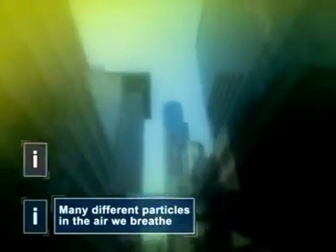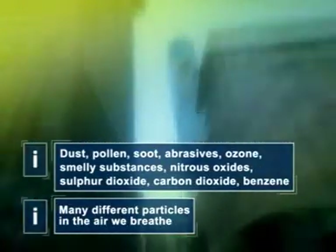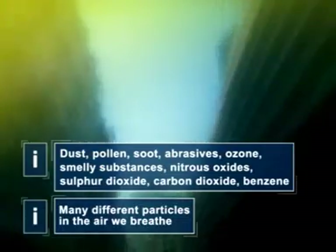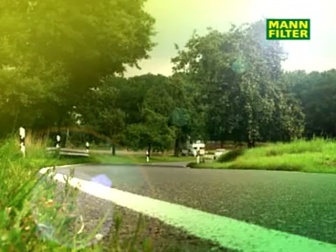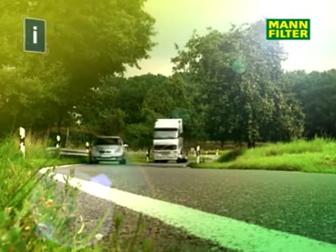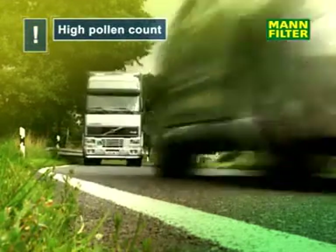Especially in built-up areas, a high concentration of toxic substances enter the passenger compartment through the vehicle's ventilation system. In many cases, this concentration inside the car is much higher than at the roadside. During spring and summer, the concentrations of pollen in the air rise and cause allergic reactions.